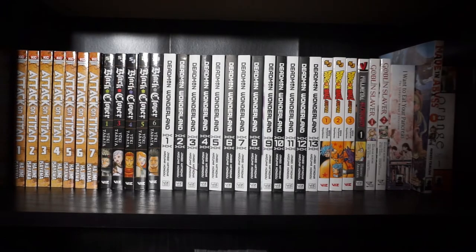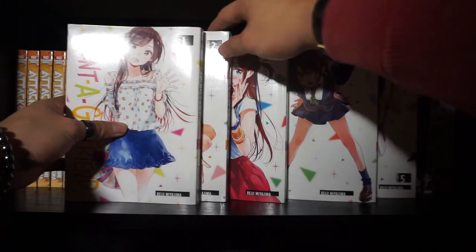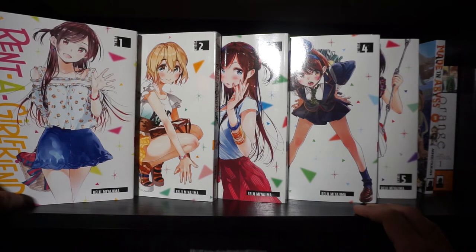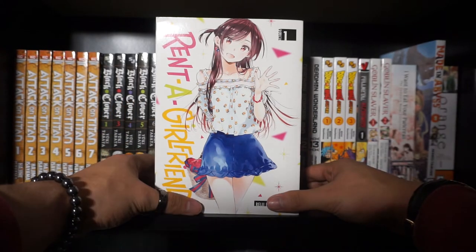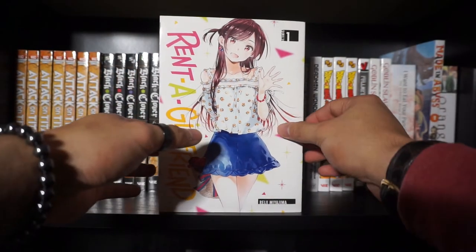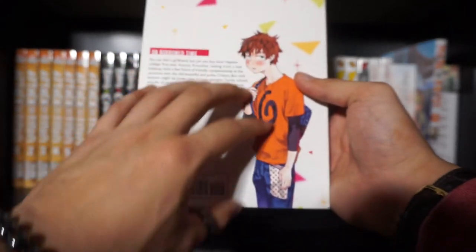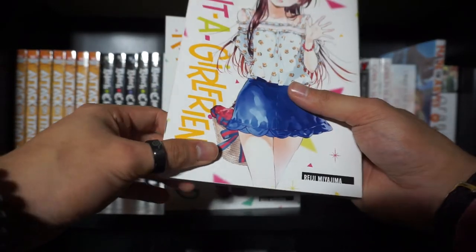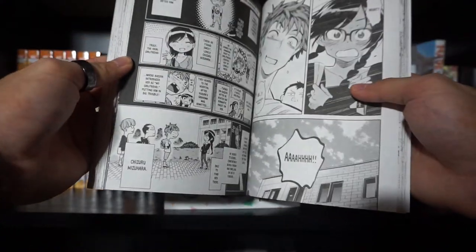This next series is kind of a fun rom-com type of series — Volumes 1 through 5 of Rent-A-Girlfriend. I know the title might make you think a certain way, but don't judge a book by its cover. This is actually a really fun, funny story. Honestly, it's just kind of a fun rom-com series. This follows a male college student named Kazuya who gets dumped by his girlfriend, only to find and use this kind of dating app service called Rent-A-Girlfriend.